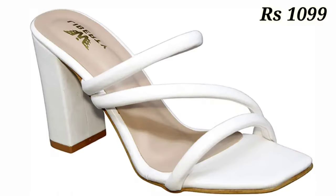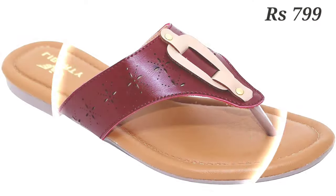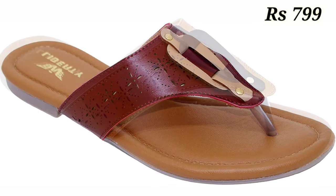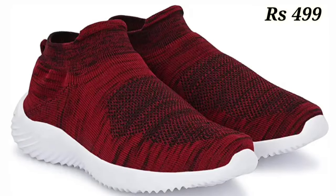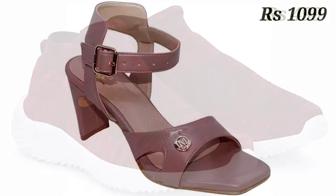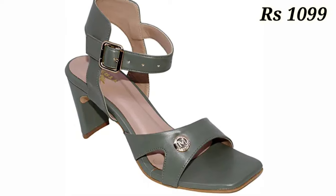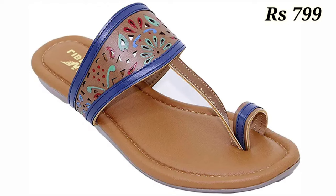Yes guys, all of these are the Liberty footwear collection — one of the latest and most updated selections for you. We have tried to cover all categories: casual, semi-casual, regular fit usage, as well as party wear. The prices are also mentioned here, and all of these are under rupees 1000, so you can easily afford any of them.